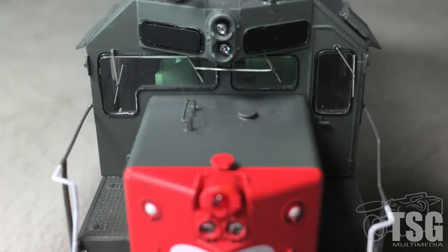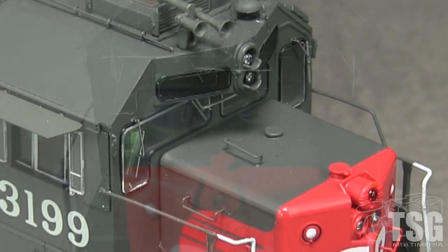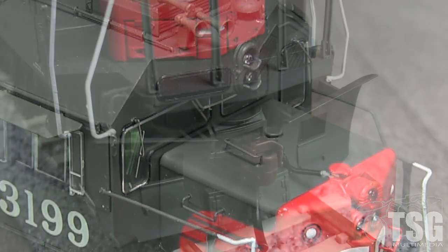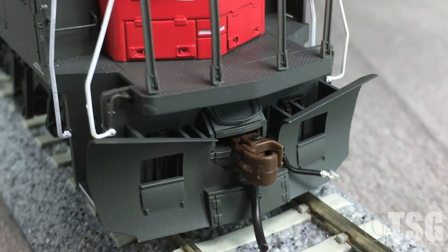The cab has the correct SP-style L-shaped windshield, which is accurate at least through 1976. Sometime before 1984, the L-shaped window on 3199 was replaced with two separate pieces of glass. The windshield wipers are photo-etched metal and very delicate looking. The grab irons are separately applied. The pilot has uncoupling levers and a full set of hoses, though they are mostly invisible behind the plow. The plow itself is almost correct for 3199, but the notch around the coupler box should be square and not angled as it is on the model.